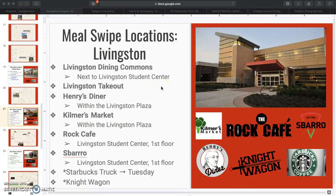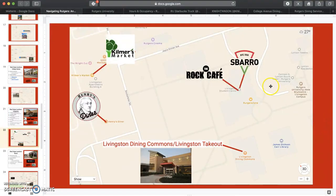Livingston has tons of options. Their dining hall is by far the best tasting and highest quality one in my opinion, and the takeout is great too. Henry's Diner recently started taking meal swipes with a $10 limit and is a great place to sit down and relax as an alternative to going out to eat. Kilmer's Market offers grab-and-go sandwiches, fruit and yogurt cups, and you can swipe twice up to a $9 limit. Rock Cafe offers cook-to-order breakfast and lunch items and is extremely convenient. Sbarro is a great alternative to an off-campus pizza place — you can swipe out two slices, wings, salads, and pasta. The Starbucks truck visits Livingston every Tuesday. Everything in Livingston is very centralized, with Rock Cafe and Sbarro in the Student Center, the dining commons right next to the Student Center, and Kilmer's Market and Henry's Diner in the Rutgers Plaza.